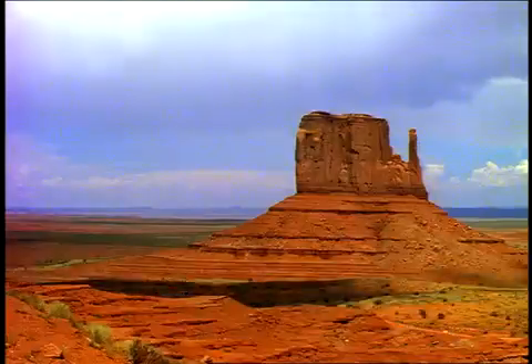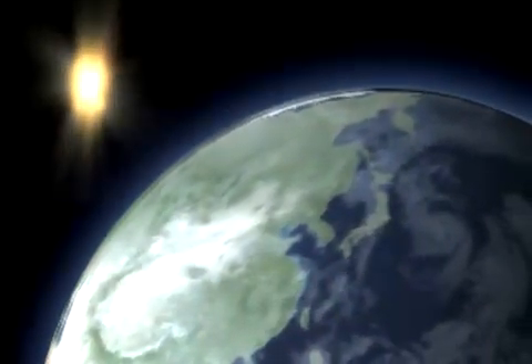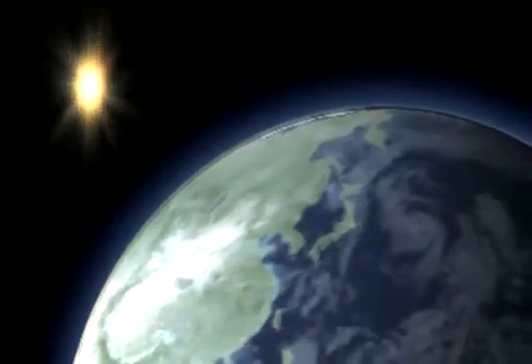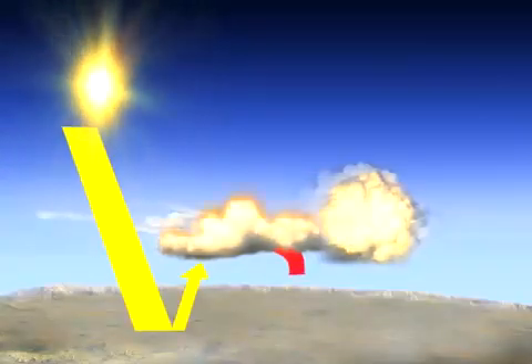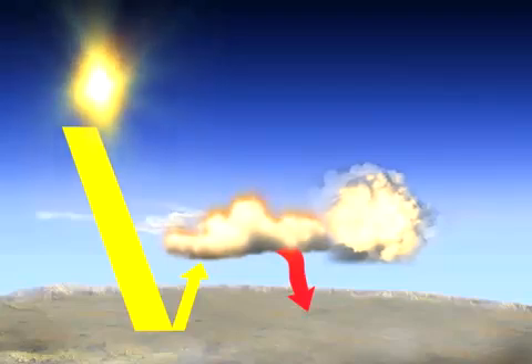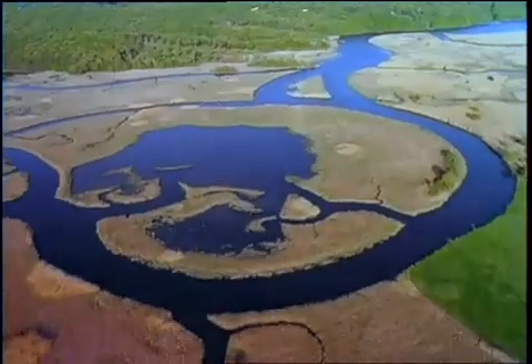The energy that is absorbed by Earth's surface is converted to heat, or longwave energy, and then sent back out towards space. But not all of that energy makes it back to space. Some of it gets trapped by the atmosphere, creating the greenhouse effect, and it makes Earth warmer than it would be without the atmosphere.